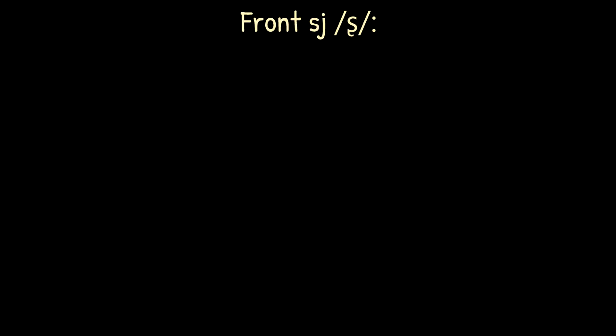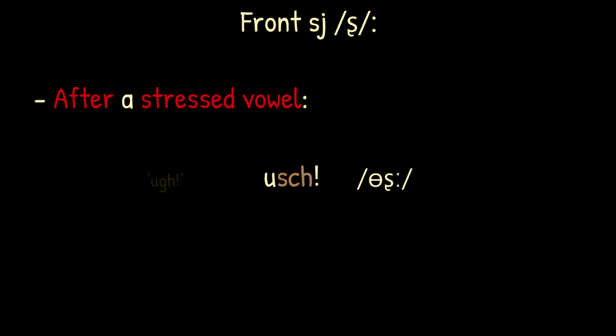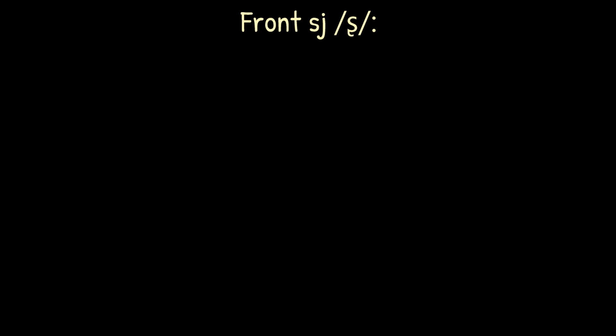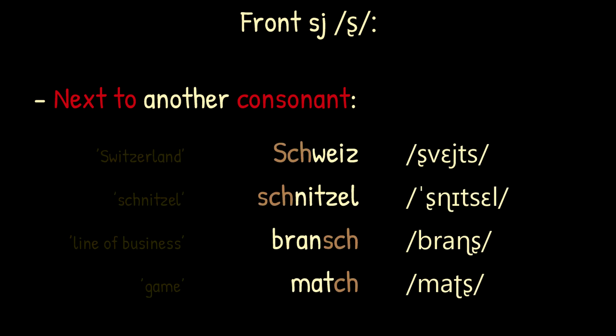The front SJ sound is used after a stressed vowel, as in 'dusch', 'huscha', 'prestige'. A single exception to this is the interjection 'ush', which is commonly also pronounced as 'uch'. The front SJ sound is also used when a consonant stands between it and the stressed vowel, as in 'Schweiz', 'schnitzel', 'bransch', 'match'.